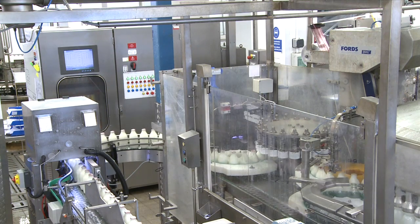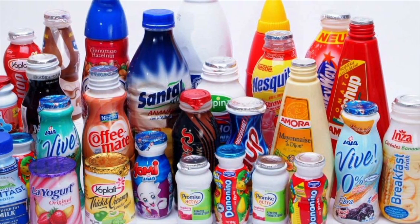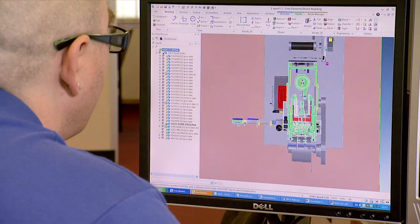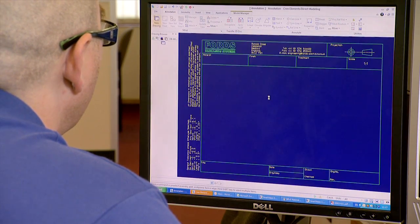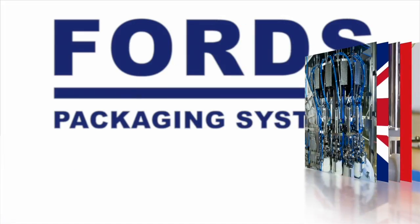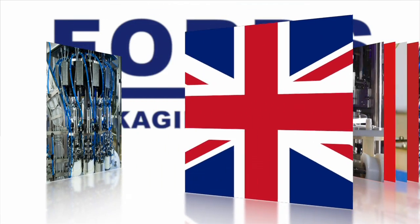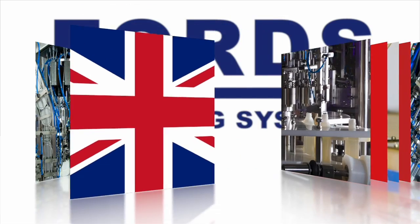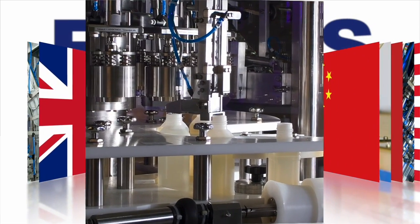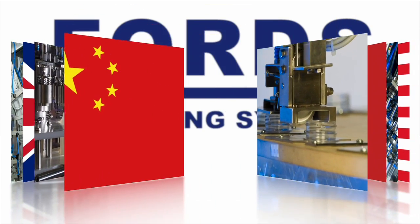Although Ford's origins began in the dairy sector, they have grown to supply a varied range of applications for the beverage and food industries and for nutritional products. Technology has been developed to handle different container types and closure sizes, like the innovative Ford's Foldback Closure. Over 10,000 machines have been supplied to over 76 different countries, and Ford's continue to expand into new markets, introducing new technologies and developing advanced solutions for their clients.